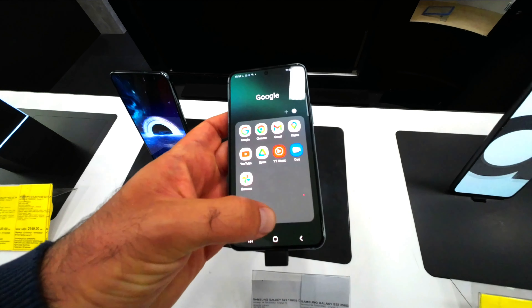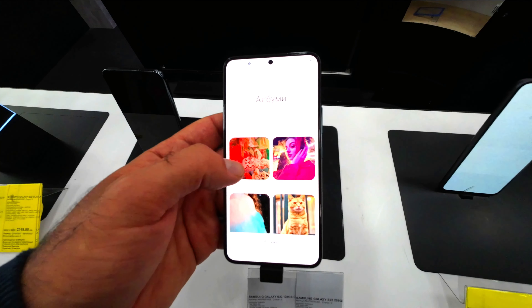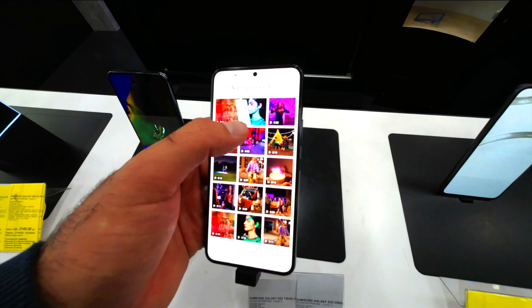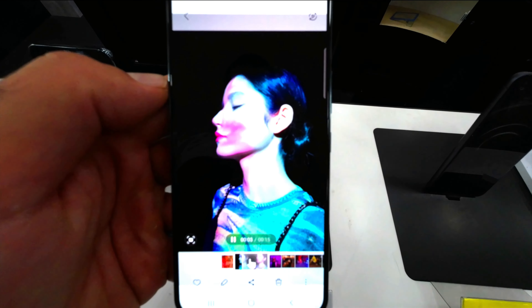S22 has a premium 6.1-inch display. Built with Intelligent Vision Booster technology that automatically adjusts the display to the lighting around you and enhances the color contrast, S22 has a peak brightness of 1,300 nits.